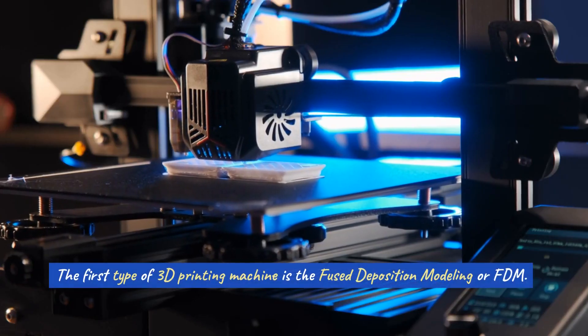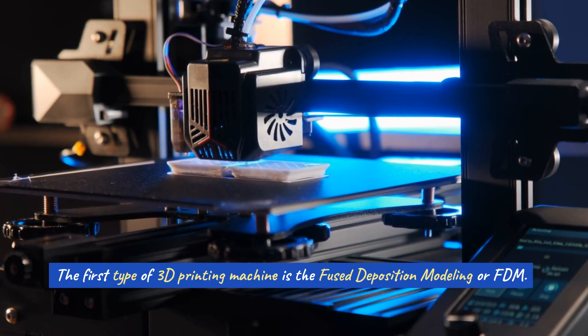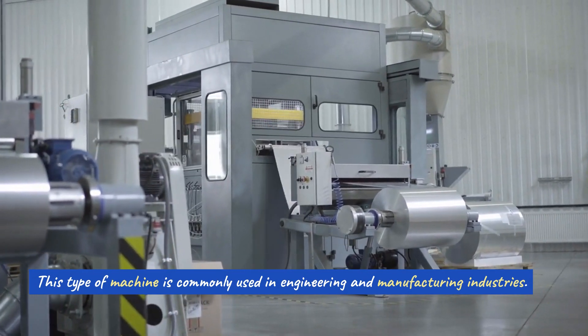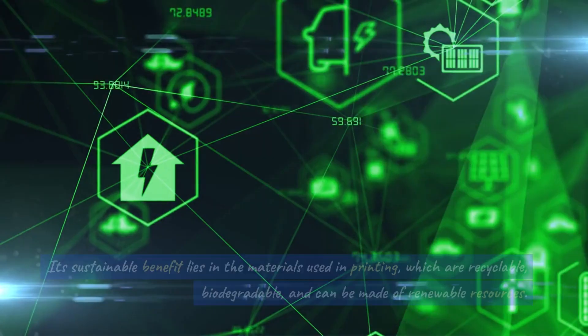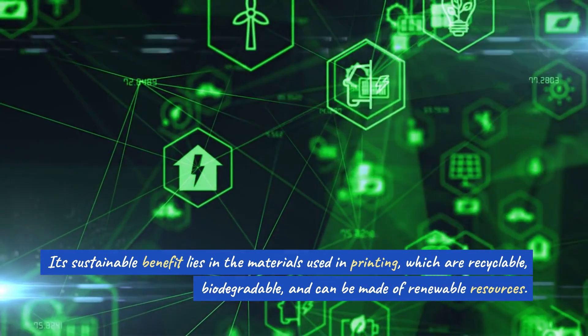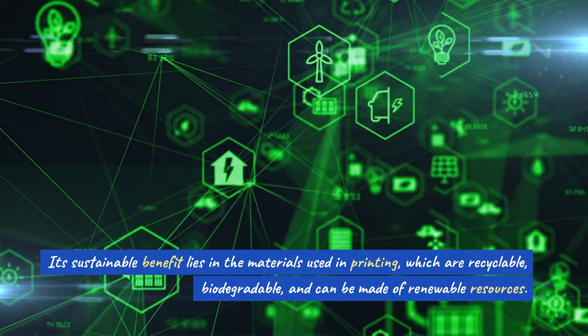The first type of 3D printing machine is the Fused Deposition Modeling, or FDM. This type of machine is commonly used in engineering and manufacturing industries. Its sustainable benefit lies in the materials used in printing, which are recyclable, biodegradable, and can be made of renewable resources.